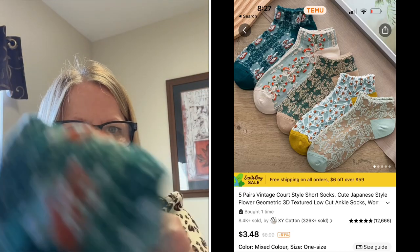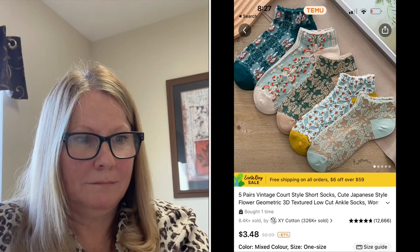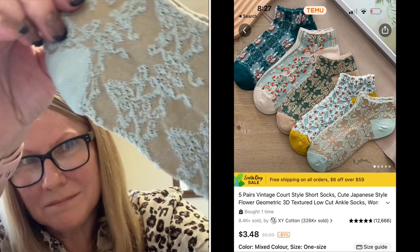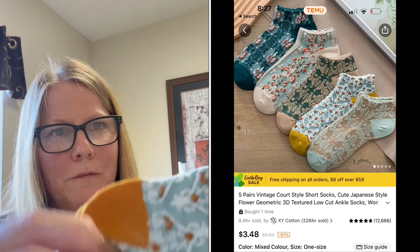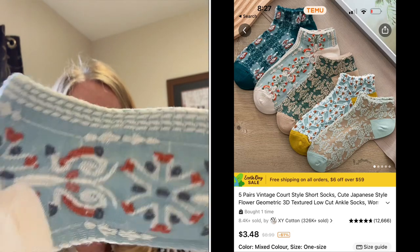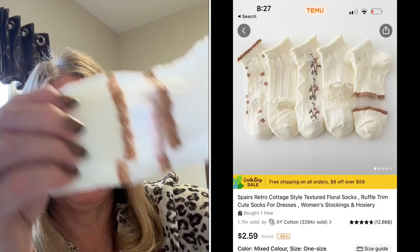Here we have a five-pair set of short socks for summer. They have really pretty patterns, they're super soft and stretchy. I like to wear a sock whenever I'm wearing any kind of tennis shoe. The price is right, and all the links and pricing are below in the description box.